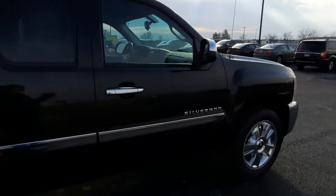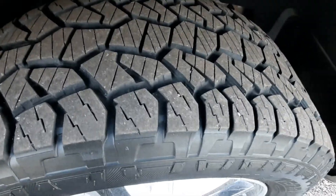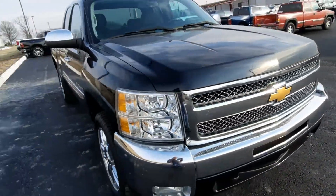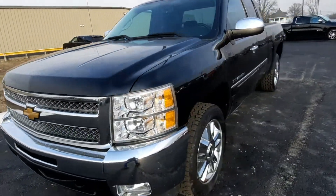Outside's in good shape. Tires look good all the way around. And we'll go take a look at the inside.